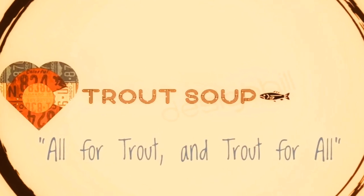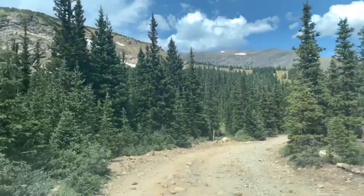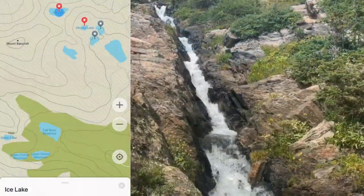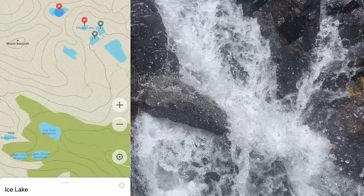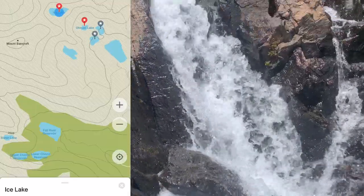Hi, it's Matt with Trout Soup. This time we're going to go up to Oman Lake and we're going to go to Ice Lake. Ice Lake sits at 12,200 feet and is just west of Oman Lake, which is just west of Loch Le Monde.